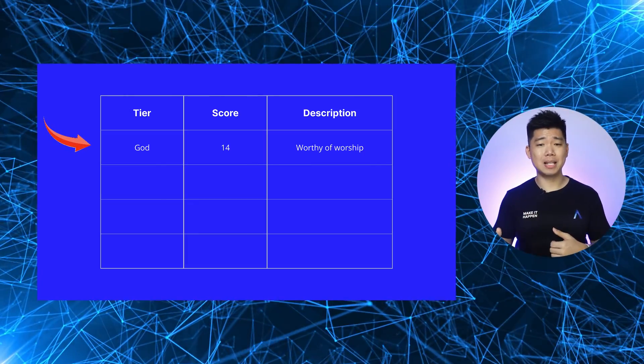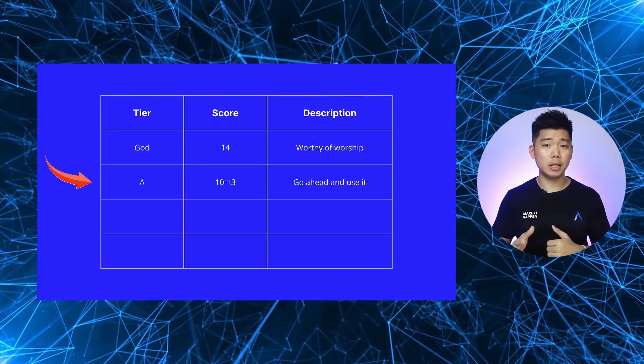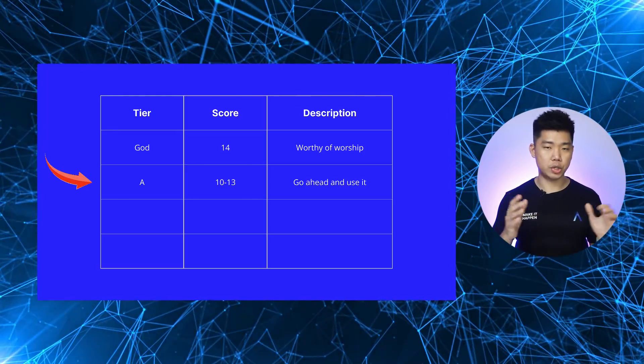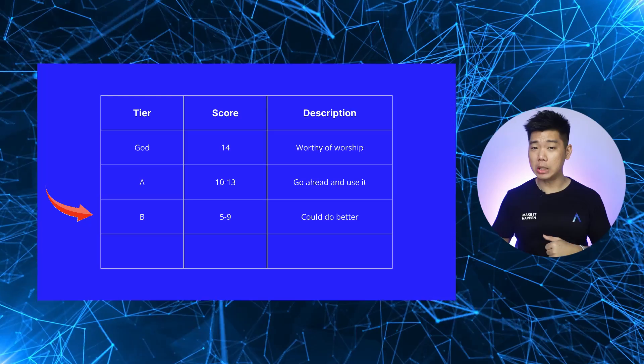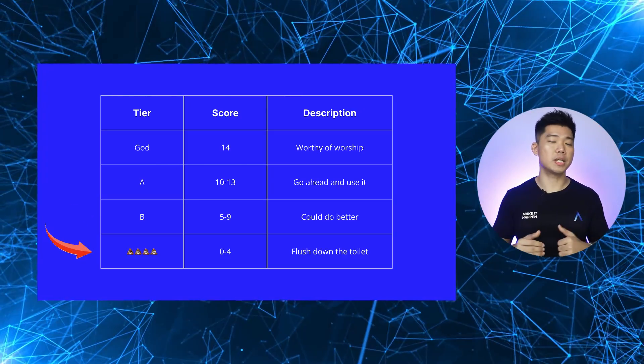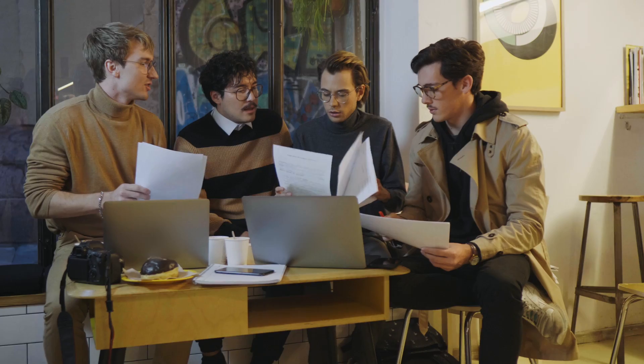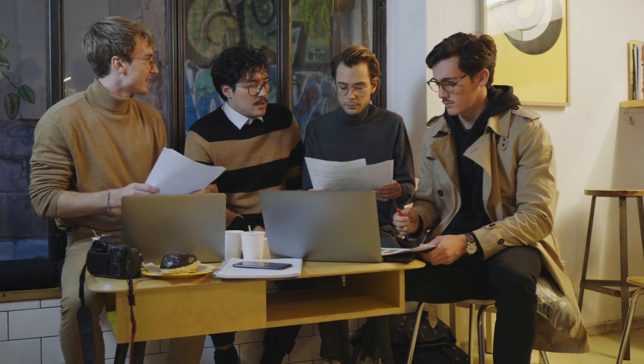Then I tally the scores and assign the app builder to one of 4 tiers. If an app builder gets a perfect score, they go to God tier. 10 to 13 and they go into A tier — great choices. 5 to 9 and it's B tier — not terrible but could do better. Anything below 5 goes into Crab tier. After looking around, I found 15 no-code mobile app builders, sat down with my team, went through them, scored them, ranked them all, and now I want to share the results with you.